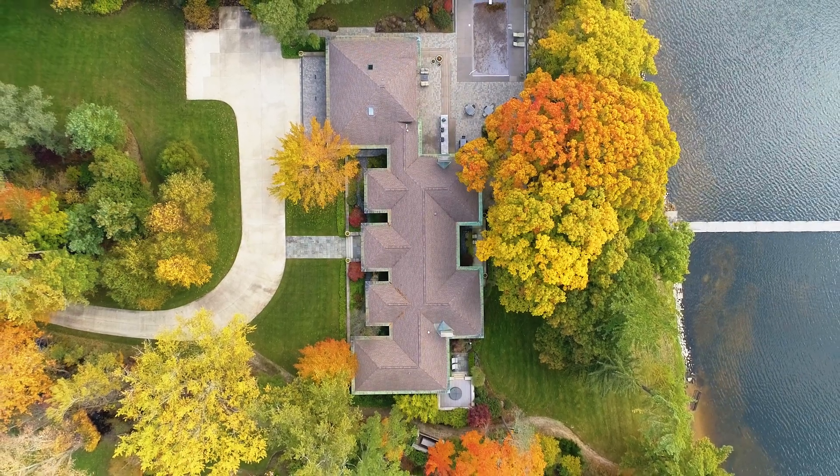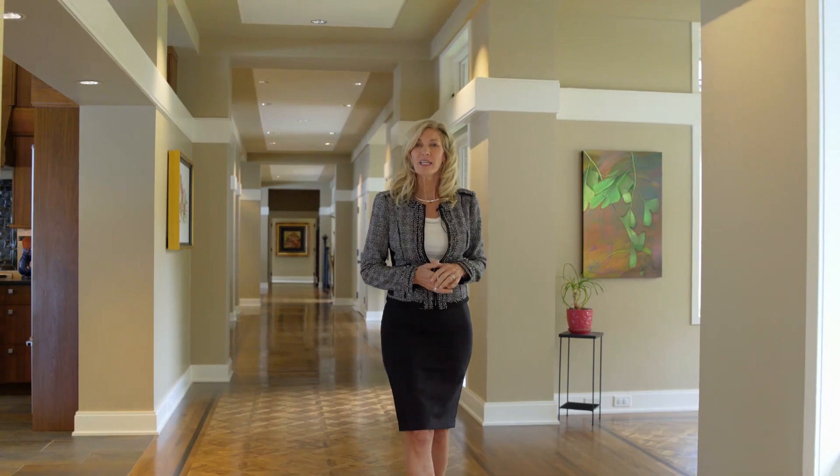To experience this luxury, please call the Sandy Gentry Team at 616-935-1150.